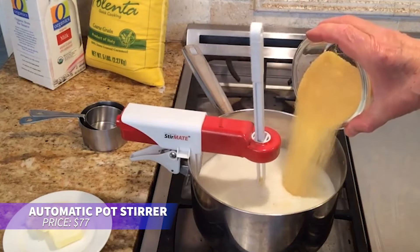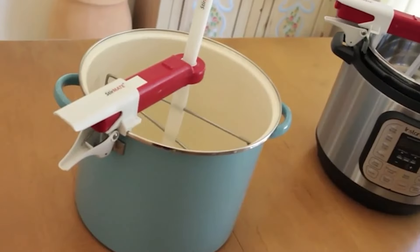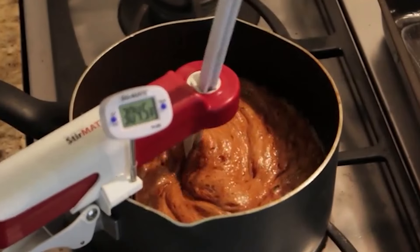Ever wished for a hands-free cooking assistant? This automatic pot stirrer does just that, stirring your dishes for up to 10 hours. Its adjustable speed and quiet motor make it perfect for various recipes. It works with pots 6 to 9 inches in diameter, making it versatile for many dishes.